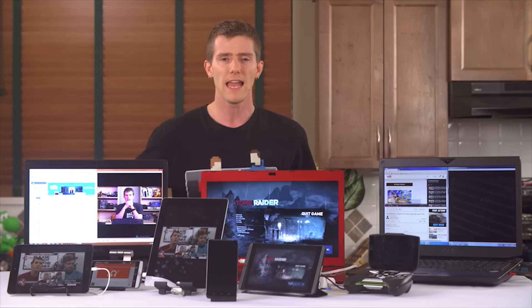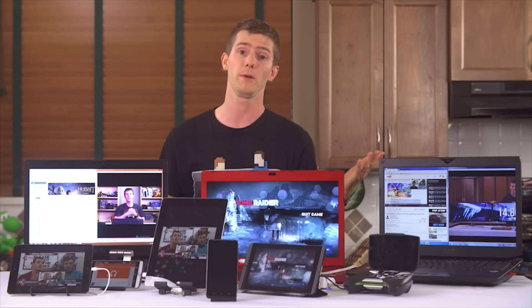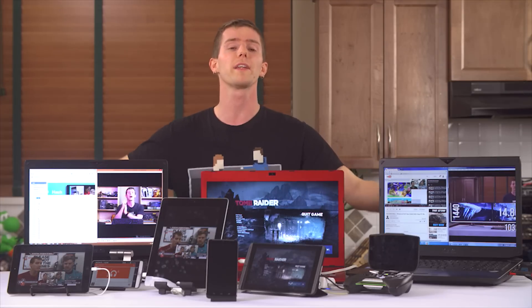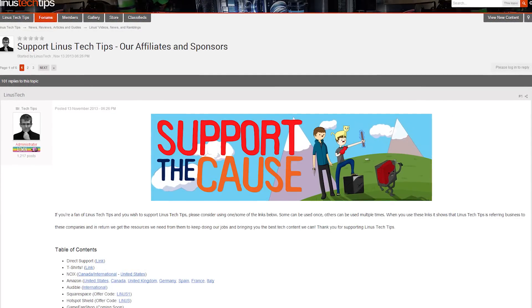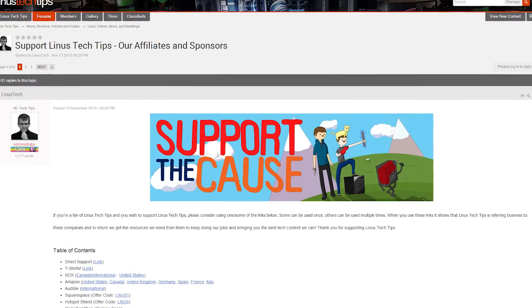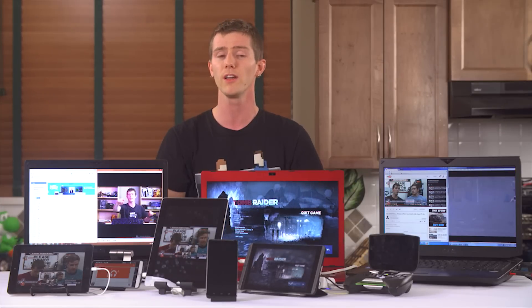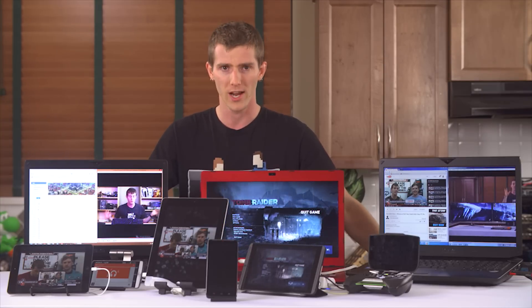Thanks to you guys for watching. Like this video if you liked it, dislike it if you disliked it, and leave a comment letting me know what you thought — it was a bit of a beast to put together. Also linked in the video description there's a support us link: you can buy a cool t-shirt, give us a monthly contribution, or change your Amazon bookmark to one with our affiliate code so when you go buy that Aorus X7 Pro notebook, we get a kickback. It helps us out a lot. Thanks again for watching, and as always, don't forget to subscribe.